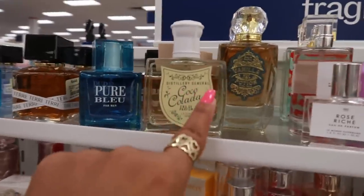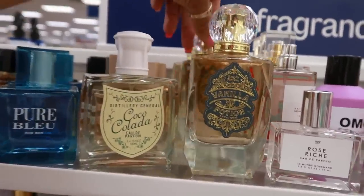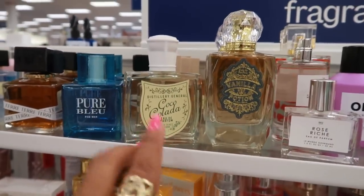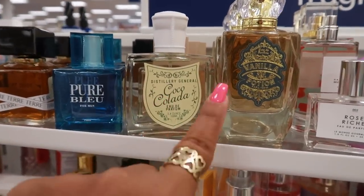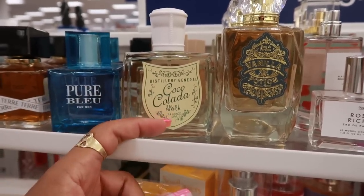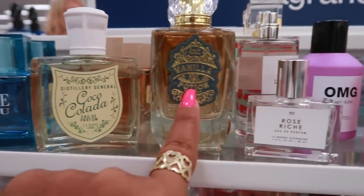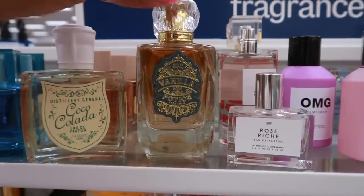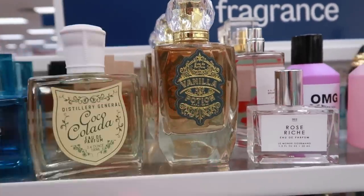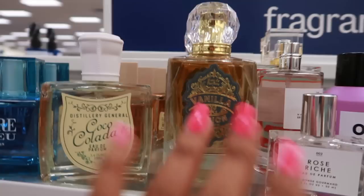I want to smell the Coco Colada and the Vanilla Potion. Oh wow — no and no. When I sprayed the Coco Colada I immediately smelled smoke, like a thick smoke from a man's cigar — that was weird. Definitely wouldn't pick that up. The Vanilla Potion had a little bit of vanilla but not a lot — the scent was more alcohol than anything. I'd still pass on that.